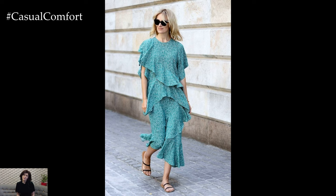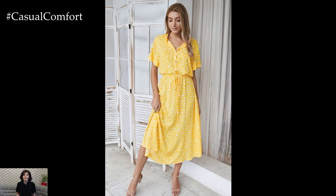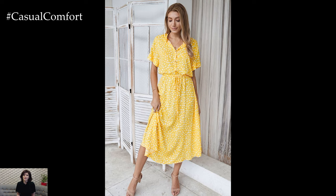So sit back, relax, and get ready to discover the best effortless summer dresses for 2024.